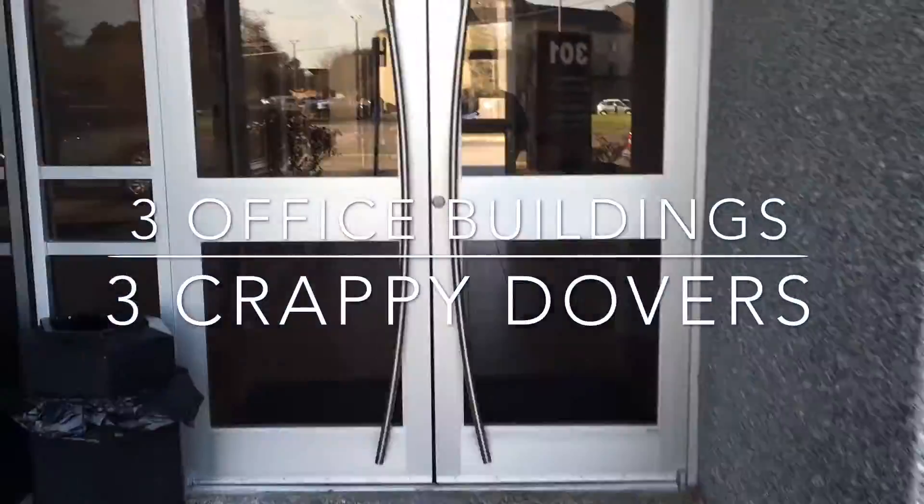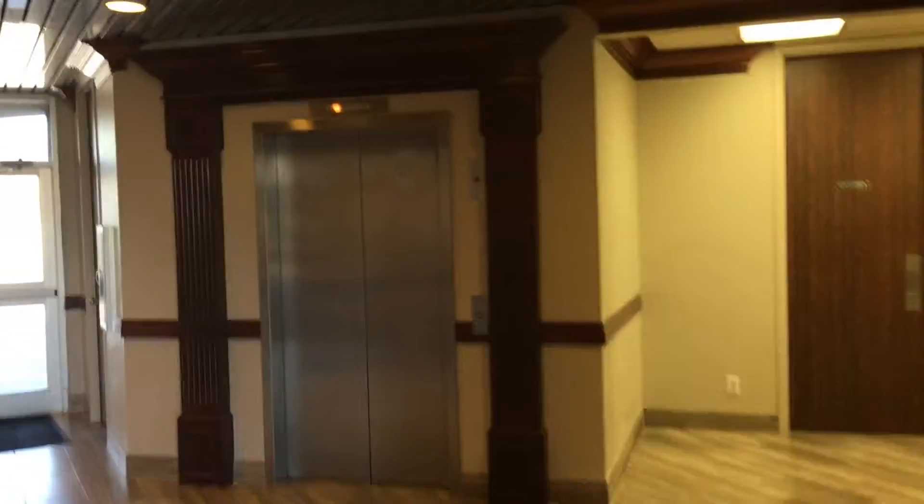We are at another building nearby, and look what we have here — another door. It takes forever for this thing to start moving, that's how slow it is.